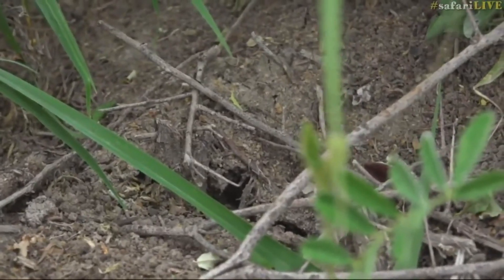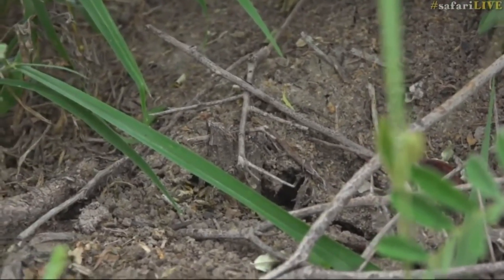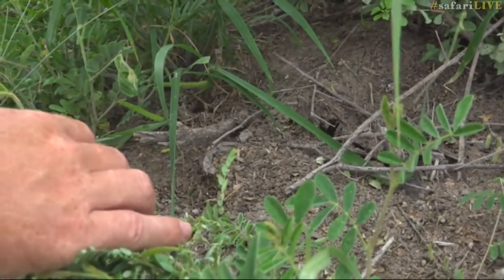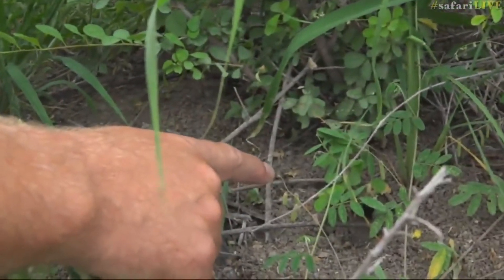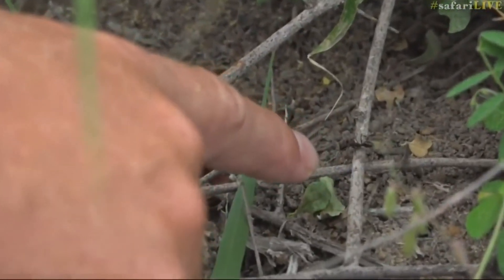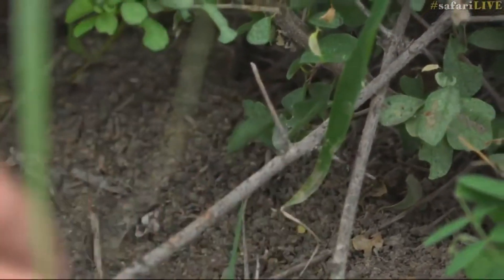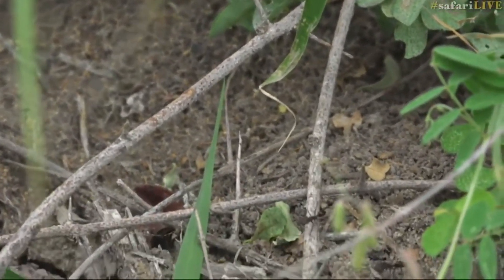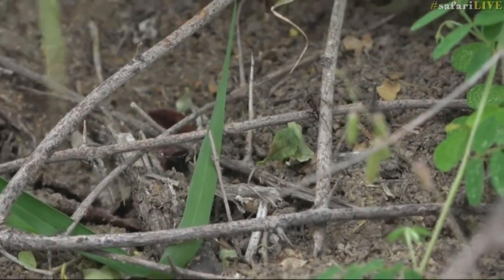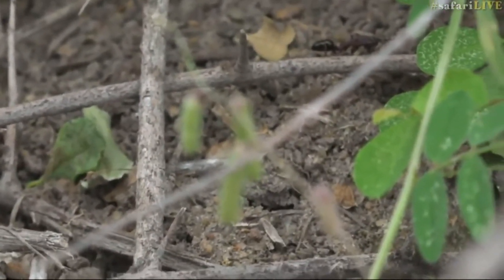These ants that you see here are my favorite ant — the trap-jaw ant. Let's see if we can show you one. Here's one close to my baby finger. There is one coming on the branch over here. Let's see if we can show you that very distinctive open-jawed pose. Bear with us — there on that same stick, there you go — trap-jaw ant!